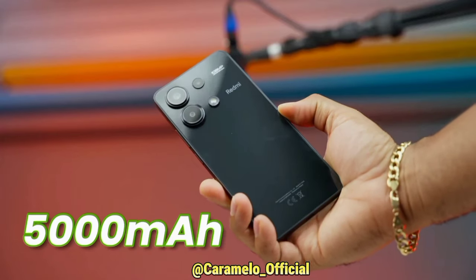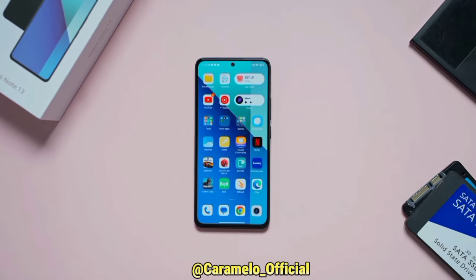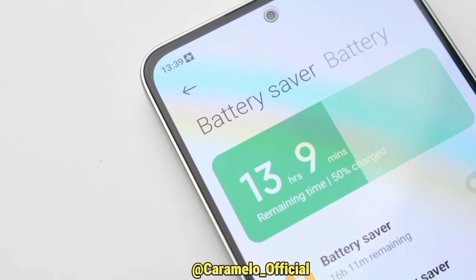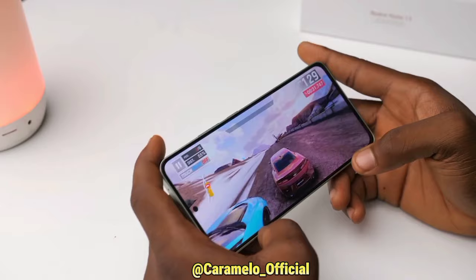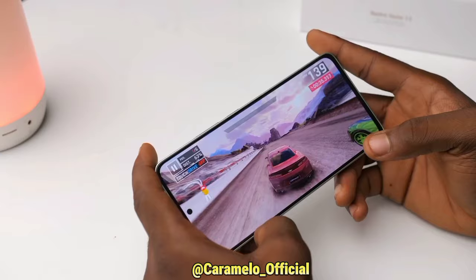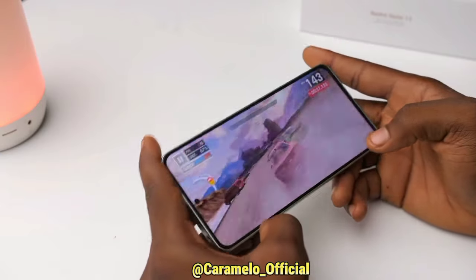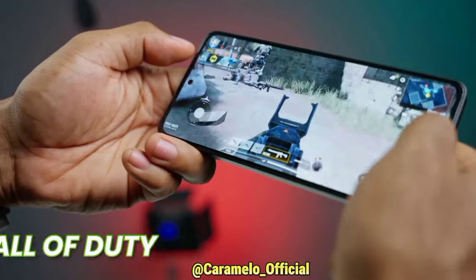You get a 5000mAh battery on this Redmi Note 13. With the processor's good power management, this might last you a whole day. For heavy use, you're looking at 7 to 8 hours of gaming nonstop. Playing games with this device is not an issue at all — I played PUBG at balanced graphics and medium frame rate.